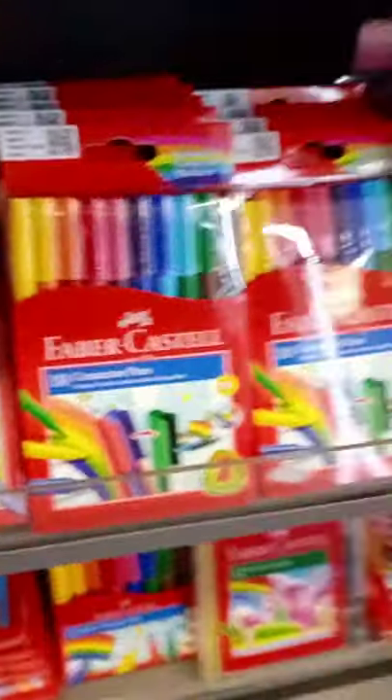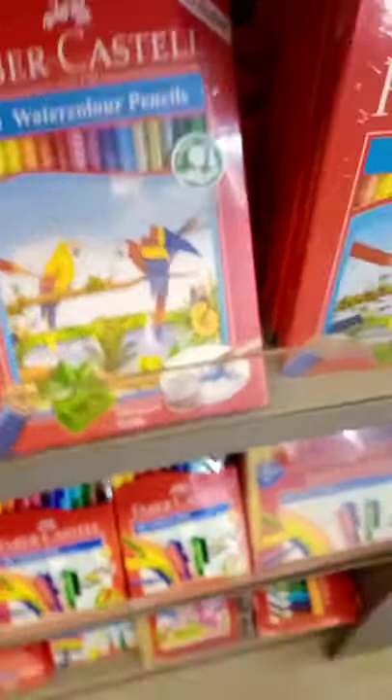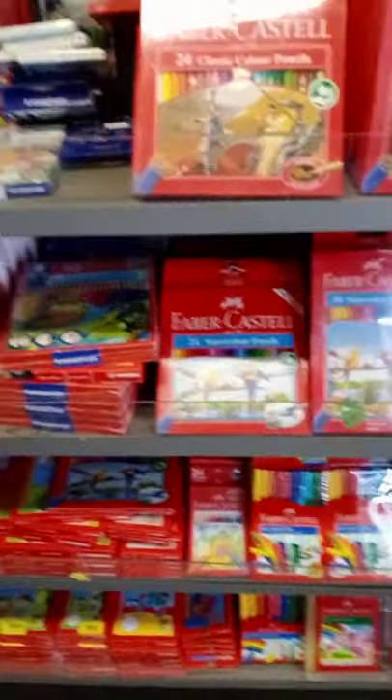Then marker unboxers. These are all full of color pencils and markers. These are 10 connector pens. And those are 30 connector pens. Then this is 48 watercolor pencils which is what I have. Then 36, 24. Then this is 48 Luna. This is 48 Faber Castell - that is Luna. Then here are all the color pencils, the Faber Castell and Luna things.